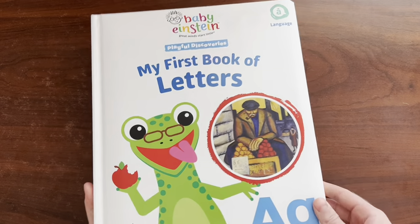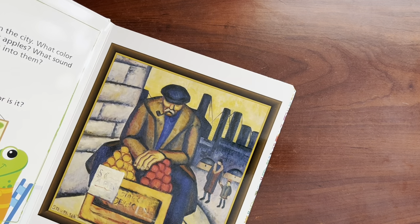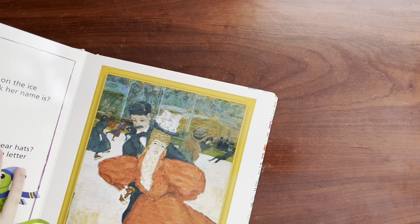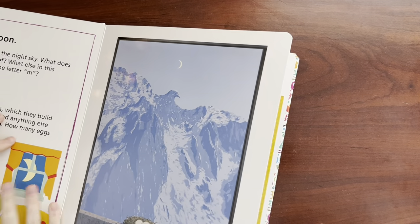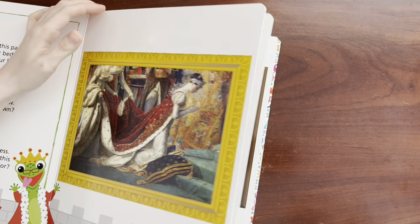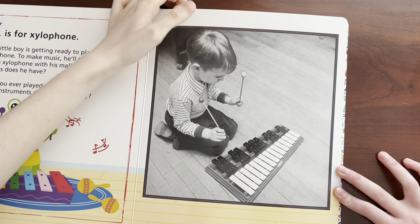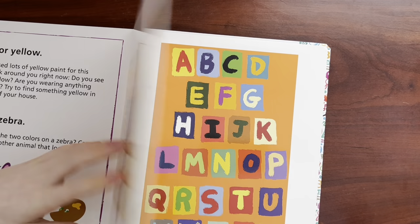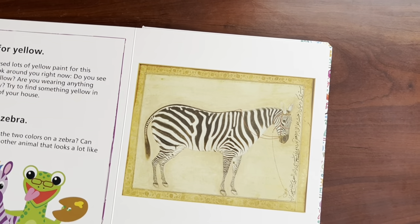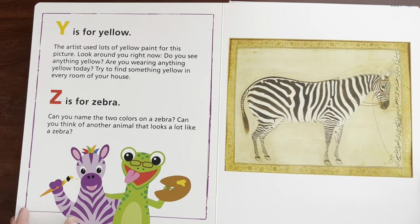So that is it for today, everyone. I really hope you all enjoyed it. And we will see you all next time. Bye-bye! These are actually different pages because it's like cardboard. Here's our bird, Shasharina. Say hi to Shasharina. Bye-bye, Shasharina. What's your favorite animal? Or letter? Or color? Zebra! Bye-bye!